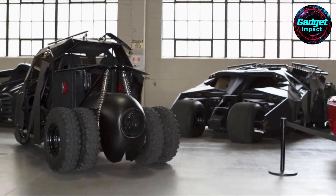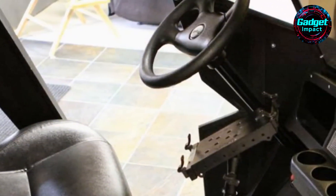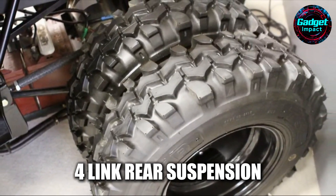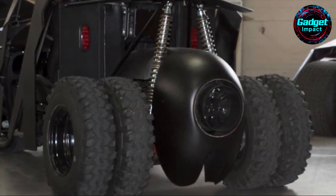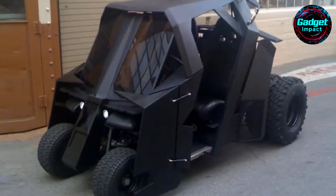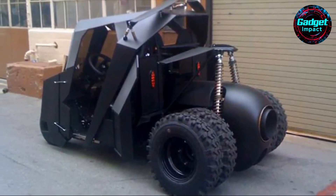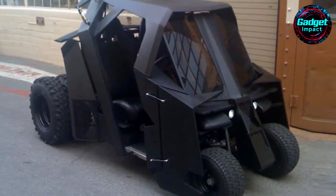The Tumbler golf cart is a marvel in its own right. Starting from an EZ-GO golf cart, the creators stripped it down and rebuilt it with frame and sheet metal, adding a sculpted cowl. It boasts a go-cart motor that can reach speeds of 38 miles per hour, a four-link rear suspension with coilover shocks, a new battery, leather seats, and more. This impressive vehicle, though lacking rocket propulsion and weaponry, captures the essence of the Tumbler and would make any Batman fan proud. Whether it's cruising in a Tumbler golf cart or pushing a Tumbler stroller, these innovative creations show that the Tumbler Batmobile remains an iconic symbol of superhero culture, captivating fans and inspiring unique adaptations.